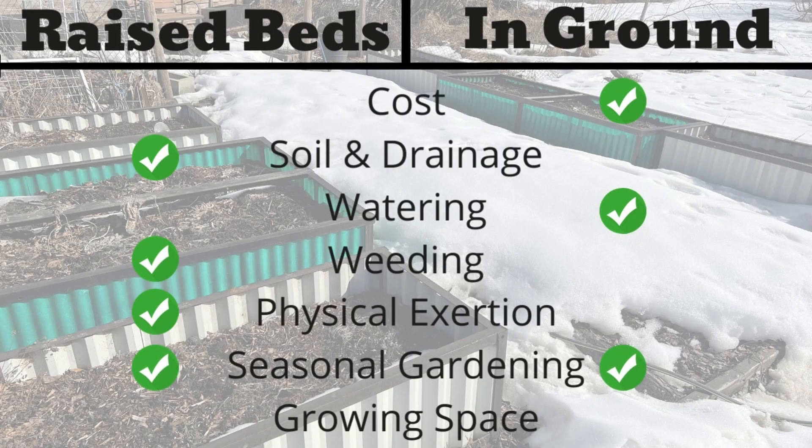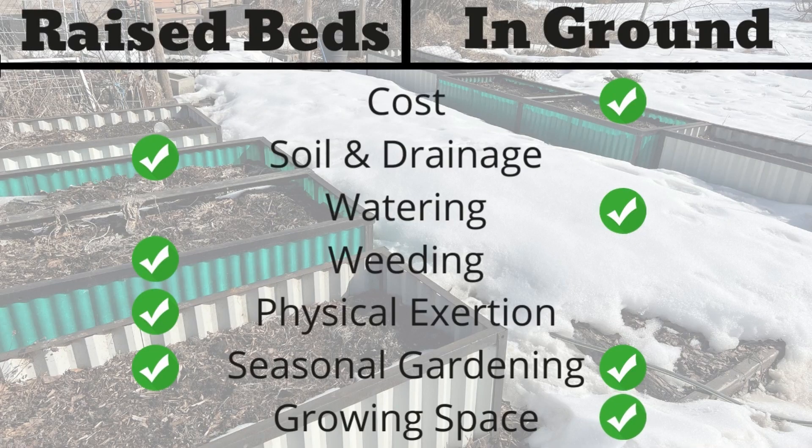Depending on when you want to plant and what you're planting, in-ground or raised beds will both work. For our last category, let's talk about growing space. In raised beds you're limited to growing smaller plants — you wouldn't want to grow a big Atlantic pumpkin in a small raised bed. In-ground gardening is better for crop gardens; if you're doing 100 broccoli plants, building a 50-foot raised bed would be a lot. There's just a lot more variety of things you can grow in-ground, so in this category in-ground takes it.